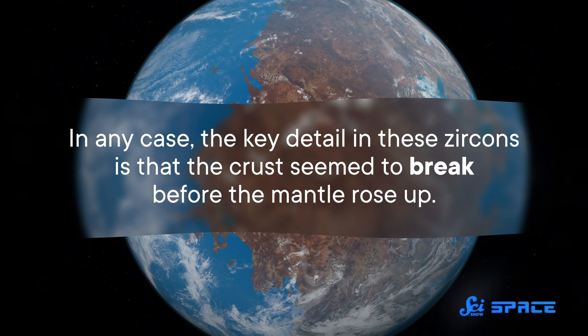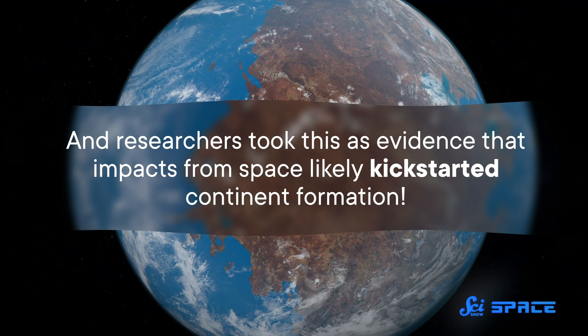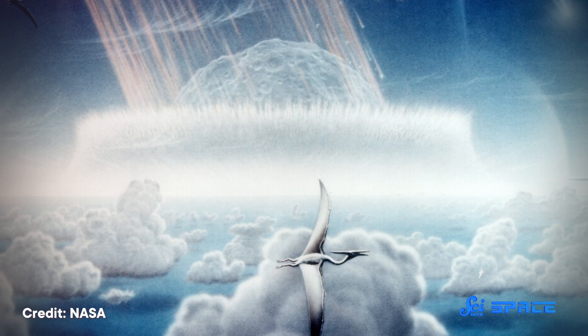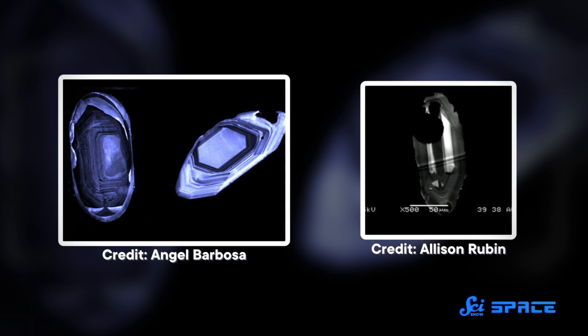Finally, 3 billion years ago, the amount of heavy oxygen in the zircons increased to even higher levels, indicating that crust that had already existed was melting and being recycled. This might mean that a continent had finally formed by this point, but the team isn't absolutely sure. In any case, the key detail is that the crust seemed to break before the mantle rose up, and researchers took this as evidence that impacts from space likely kick-started continent formation. In general, impacts often get a bad rep here on Earth — look what happened to the non-avian dinosaurs. But this study provides evidence that without impacts, those dinos and all of us might not have had any land to live on. That said, it often takes more than one paper to convince every researcher that a new hypothesis is the best one, so the team plans to investigate samples from other parts of the world to see if there are similar patterns in ancient continental crust beyond Australia.